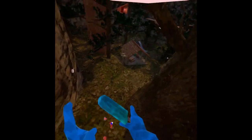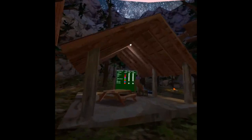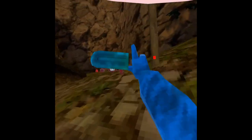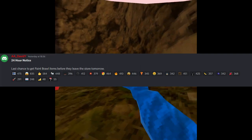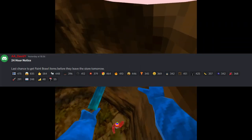The Gorilla Tag update is only hours away. The 24-hour notice is up. The screenshot basically says '24 hours until Halloween update — get your paint pro cosmetics right now.'